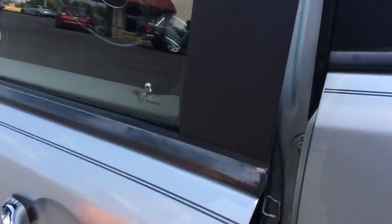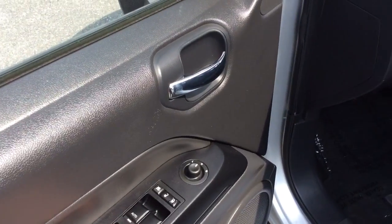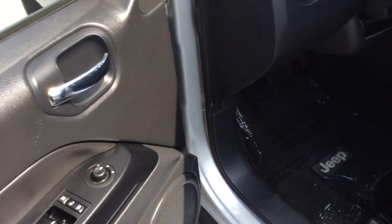Today I'm going to show you this 2011 Jeep Compass. It's a four-wheel drive. This one comes to us via a local trade-in. It comes with power windows, power locks, and power mirrors. It has a black cloth interior — a nice clean vehicle inside.